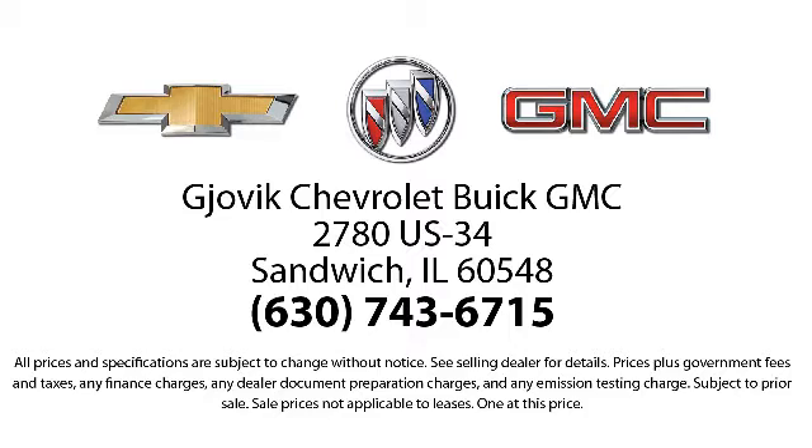Our underlying commitment and loyalty to our customers has earned us both the 50 year Chevrolet dealer award and the 25 year Buick dealer award. So stop by today and experience our friendly country atmosphere for yourself.